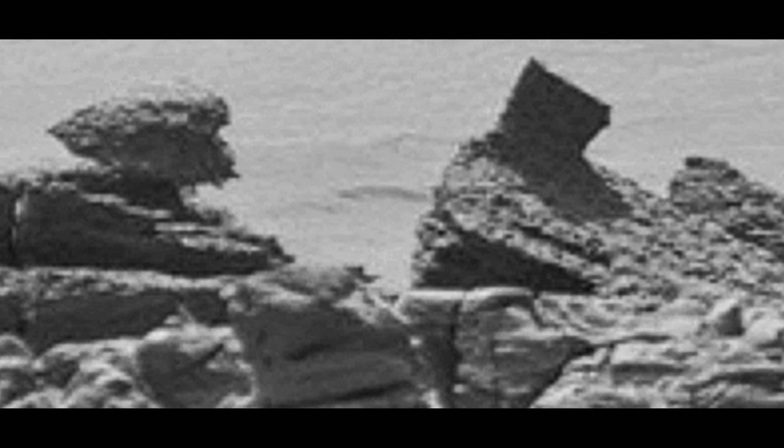That thing is under construction, just like darn near every other place I'm looking at on this planet. It's always under construction — a weird, very strange, bizarre thing. There are two areas in this picture: what's behind and the rocks that are in front.